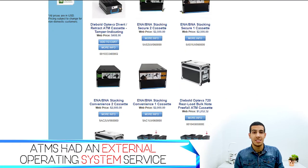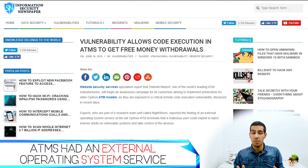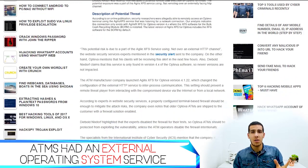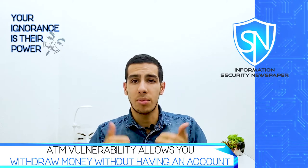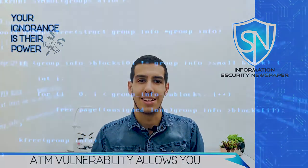The ATM company has released security patches and is beginning an awareness campaign for customers. As always, we recommend banks implement security patches and ensure that their firewalls are configured properly.